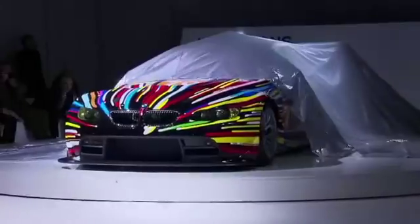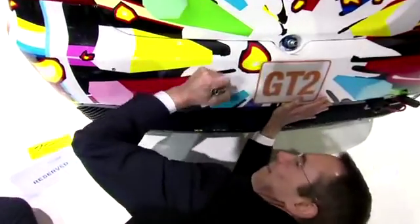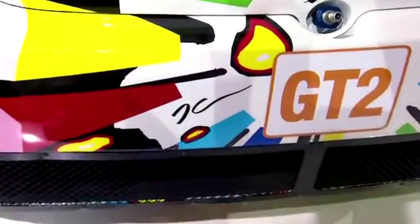This year, the collection got its latest piece. American contemporary art superstar Jeff Koons designed this BMW GT2 — the 17th art car.